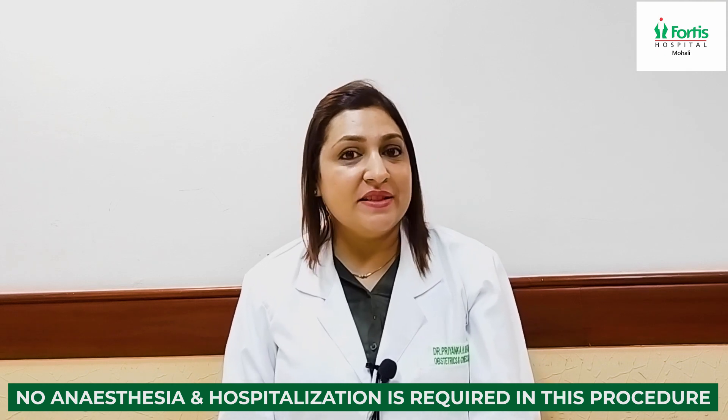For any further information or queries, you can reach us at Fortis Hospital, Mohali. Thank you.